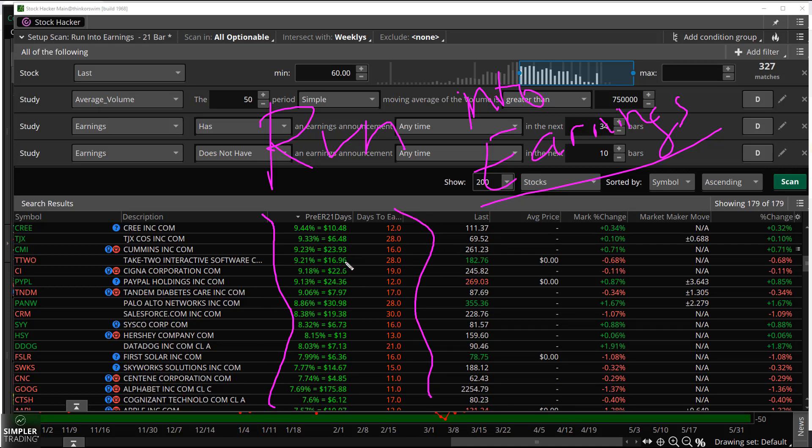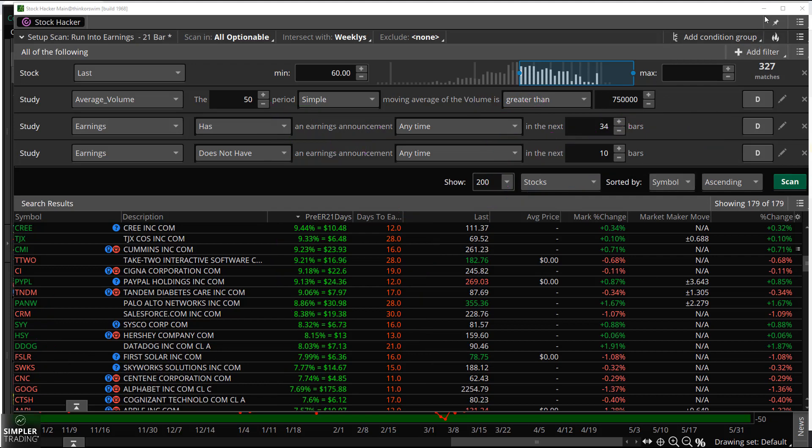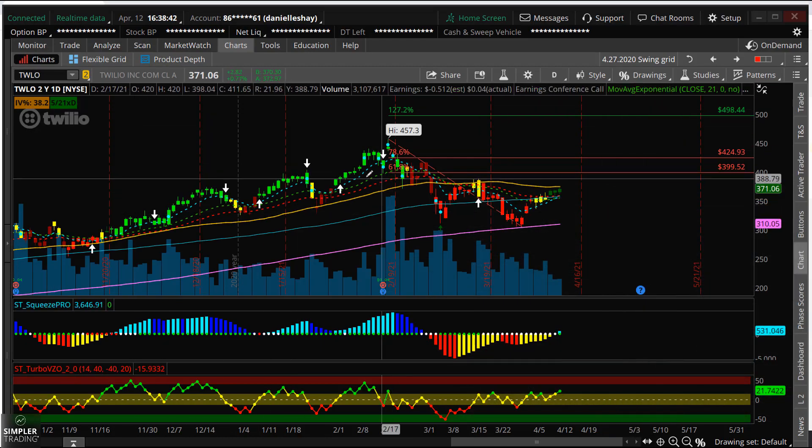Looking at my watch list, you can see there are quite a few tickers coming up that have a really strong pre-earnings 21-day average. We've got TJ Maxx, CMI, CREE, TTWO, PayPal, TNDM, PANW, CRM, HSY, DDOG, FSLR — all these different tickers that have a statistically likely chance that they're going to trade higher going into earnings.